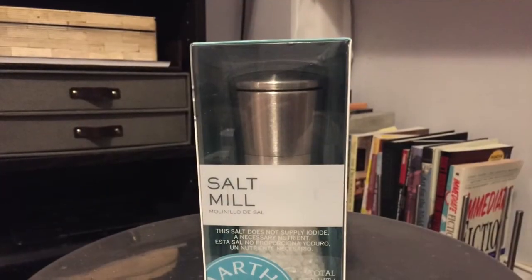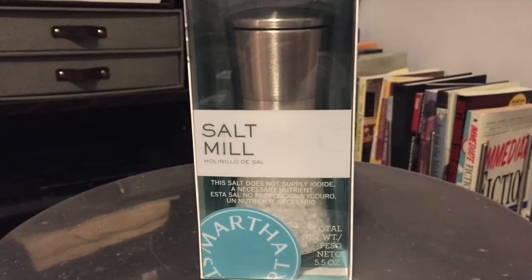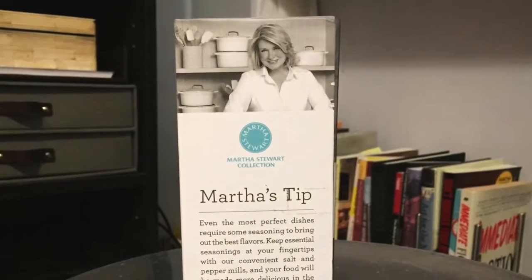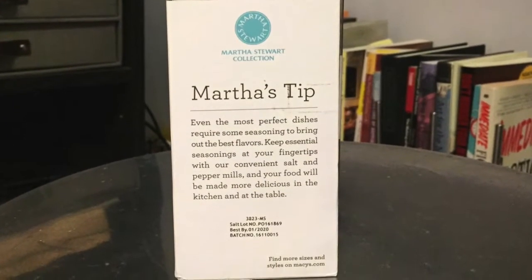The box functions almost as an elegant shadow box, the soft turquoise blue offering a nice contrast to the stainless steel and lucite the mill is made of. On one of the product sides, there is a narrative which reads: 'Even the most perfect dishes require some seasoning to bring out the best flavors. Keep essential seasonings at your fingertips with our convenient salt and pepper mills, and your food will be made more delicious in the kitchen and at the table.' These bits of text are known as package narratives.